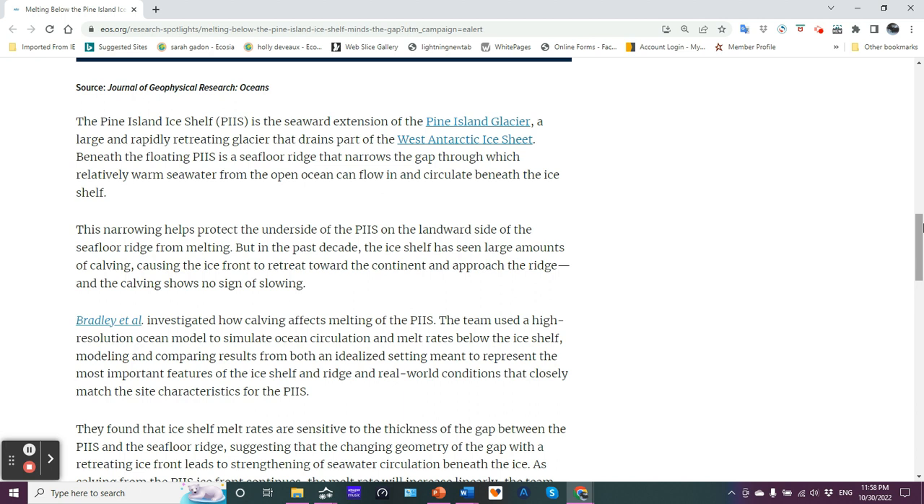The Pine Island ice shelf, PIIS, is the seaward extension of Pine Island Glacier, a large and rapidly retreating glacier that drains part of the West Antarctic ice sheet. Beneath the floating PIIS is a seafloor ridge that narrows the gap through which relatively warm seawater from the open ocean can flow in and circulate beneath the ice shelf. This geological feature extends up from the seafloor and impedes warmer water that would otherwise cause melting from below. This narrowing helps protect the underside of the PIIS on the landward side of the seafloor ridge from melting.